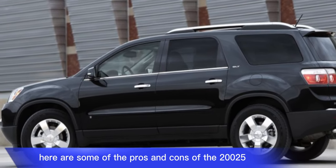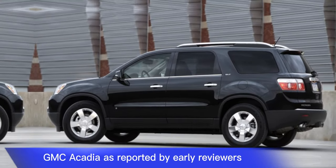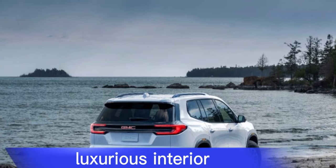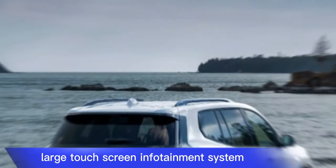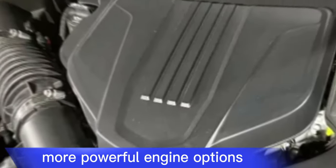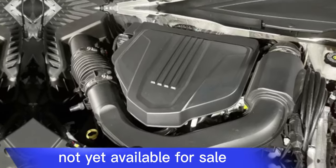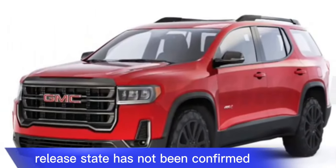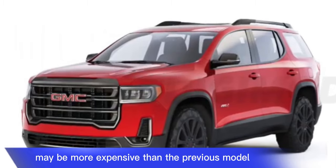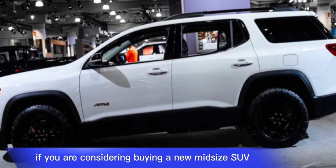Here are some of the pros and cons of the 2025 GMC Acadia, as reported by early reviewers. Pros: stylish and modern design, luxurious interior, large touchscreen infotainment system, advanced safety features, and more powerful engine options expected. Cons: not yet available for sale, release date has not been confirmed, no official fuel economy ratings yet, and it may be more expensive than the previous model.